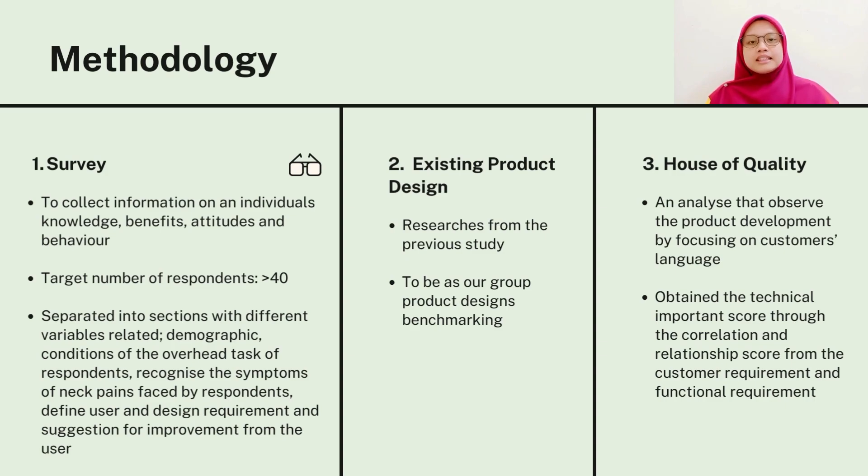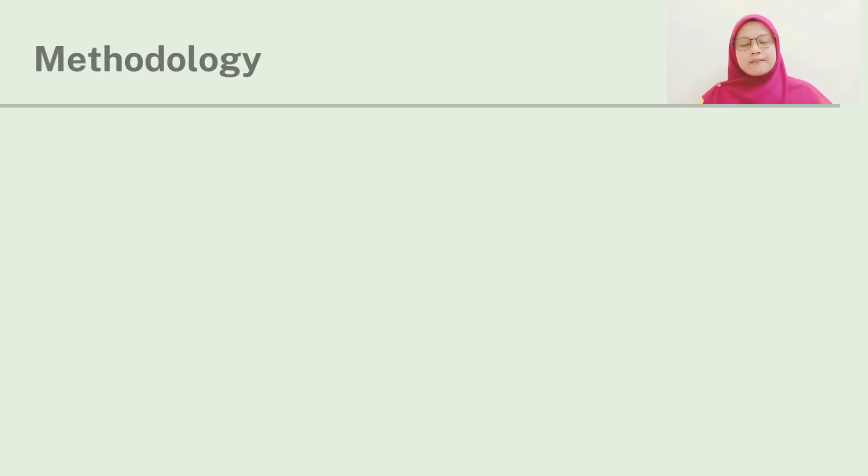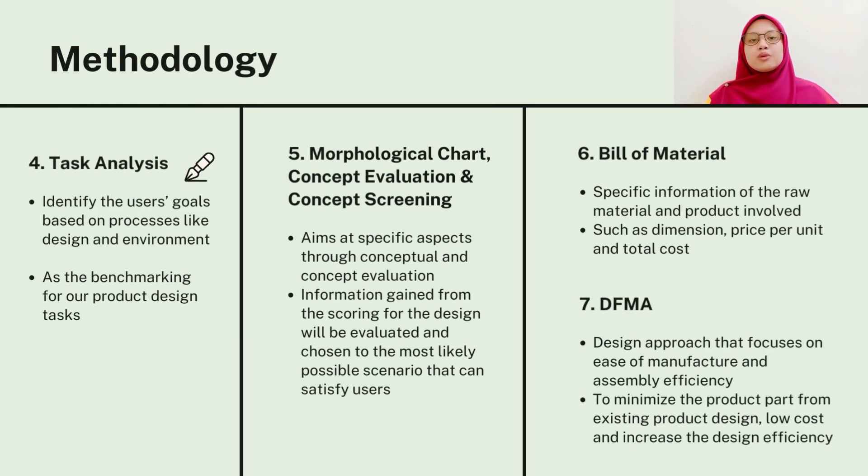The third method is after gathering all the information required, we proceed with the house of quality method for us to analyze and narrow the customer's language. The fourth method is we do a task analysis towards the existing product. This is to identify the user's goal while doing the task.